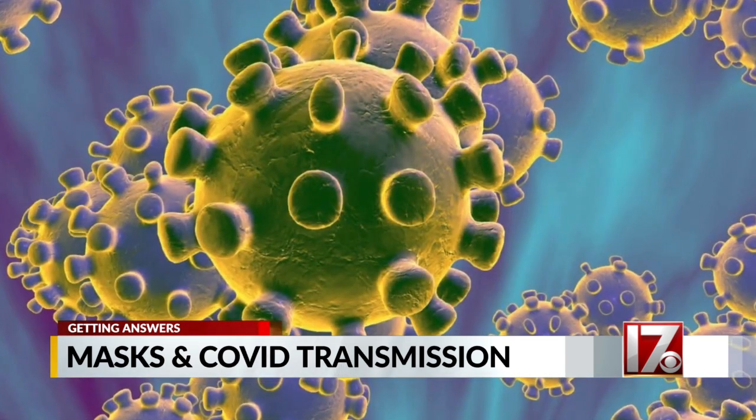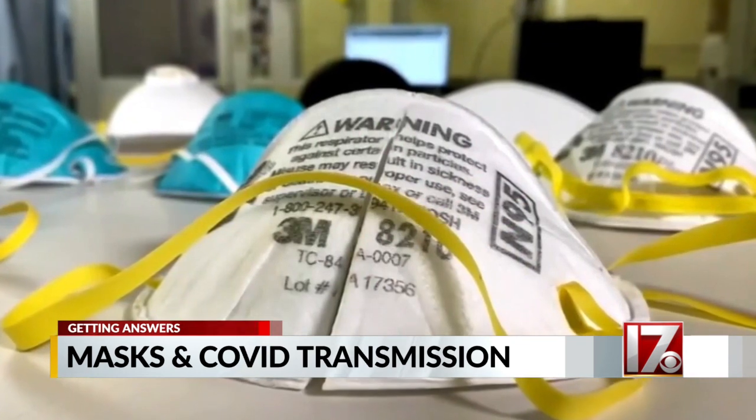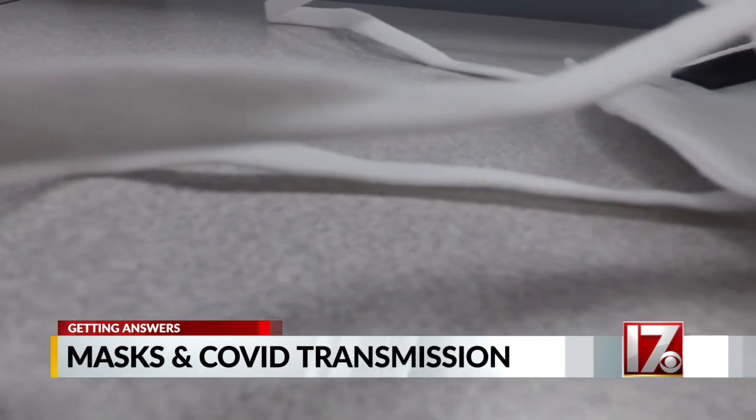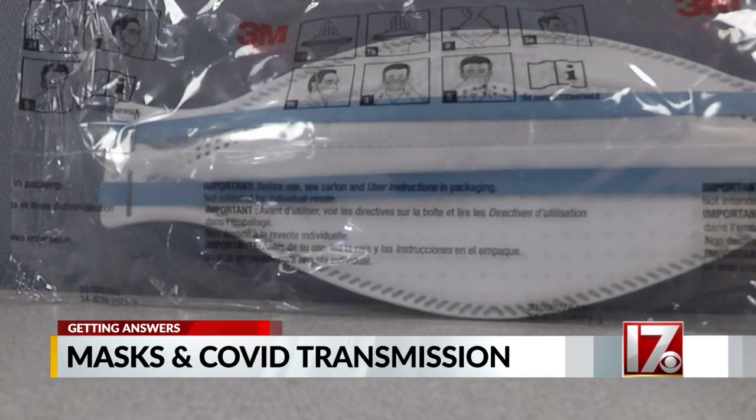Local experts say if you really want to protect yourself from Omicron, you might want to replace a cloth mask with an N95 or KN95. With the Omicron variant surging and being incredibly contagious, experts say well-fitting N95 and KN95 masks are your best options. They contain many layers, protecting the wearer from 95% of the particles in the air.